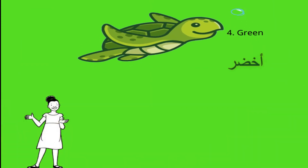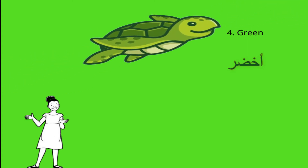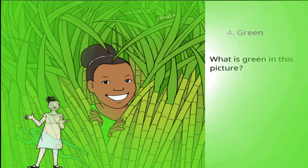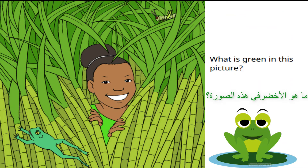The fourth color is green. What is green in this picture?